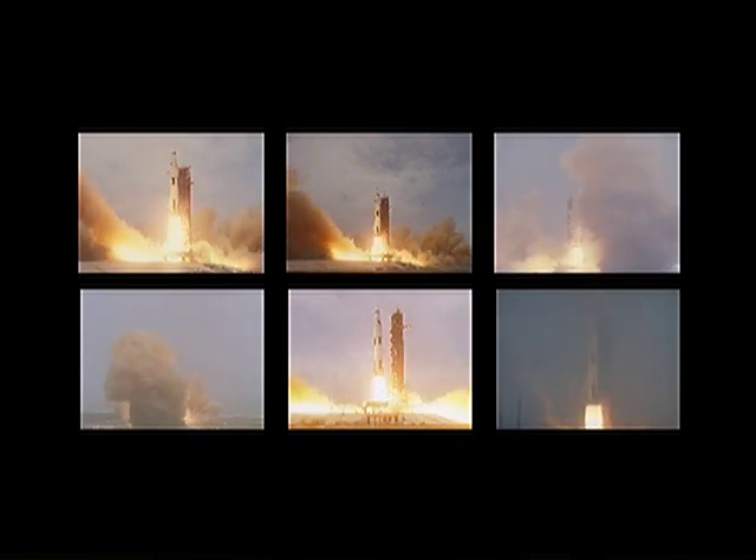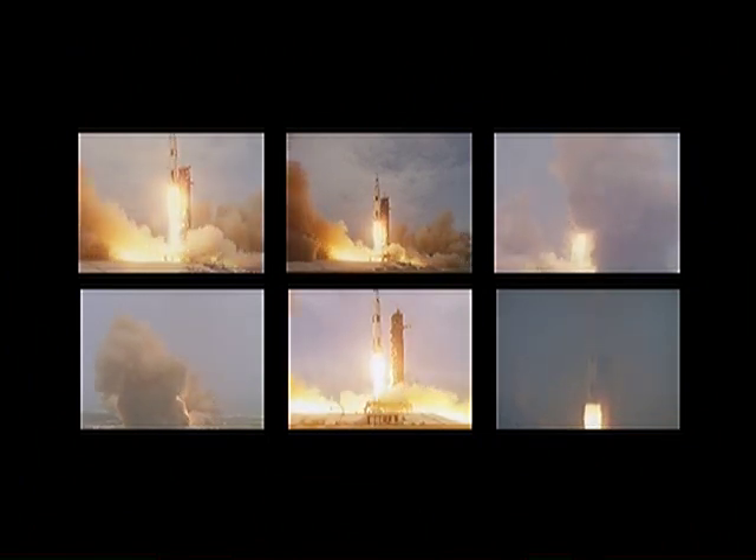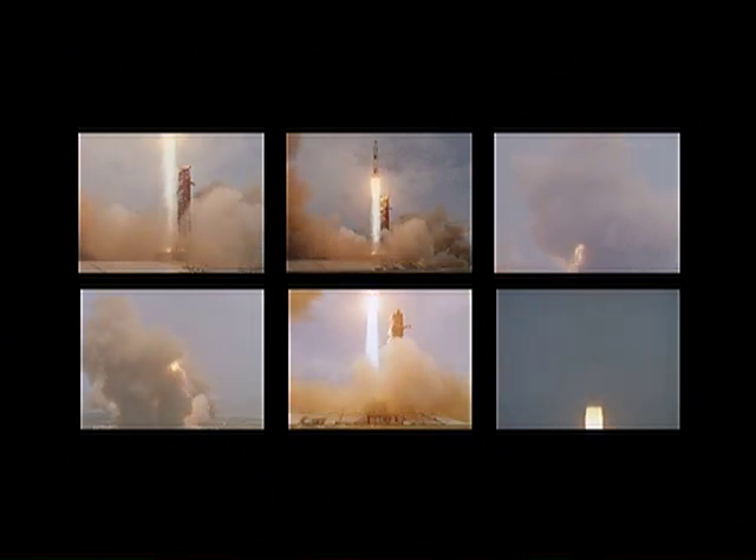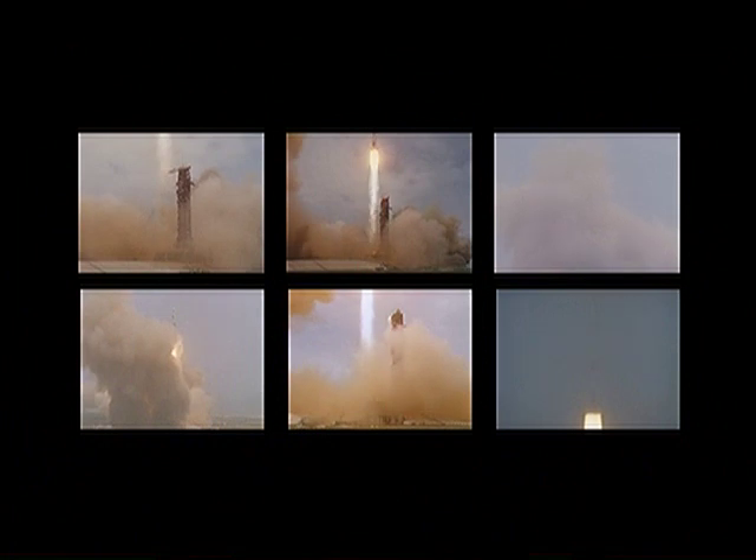Liftoff. We have liftoff at 49 minutes past the hour. The clock has started. The tower is clear. Tom Stafford acknowledges the roll and pitch program, put on the proper course.